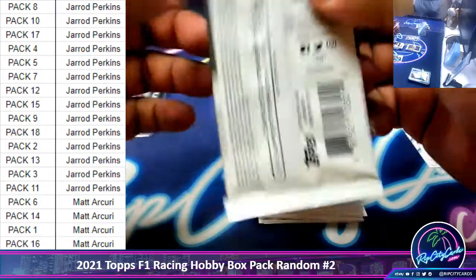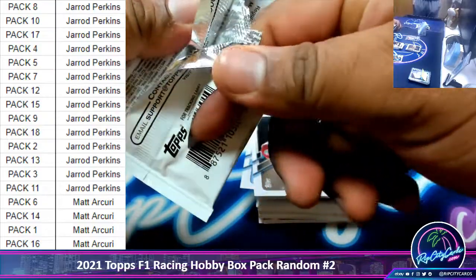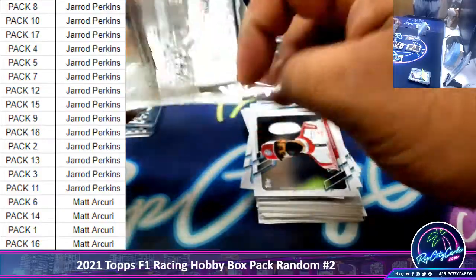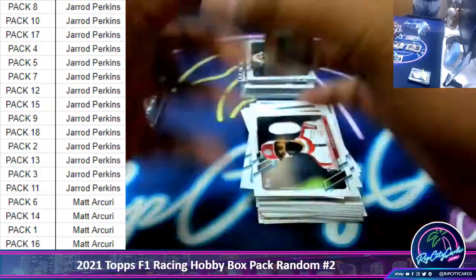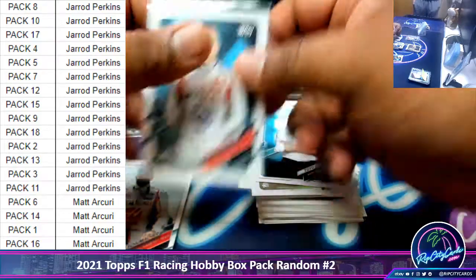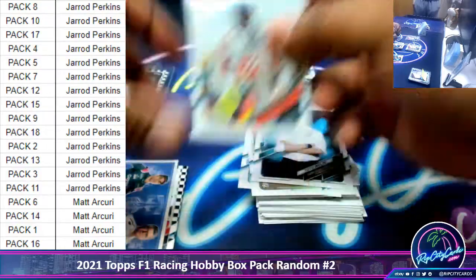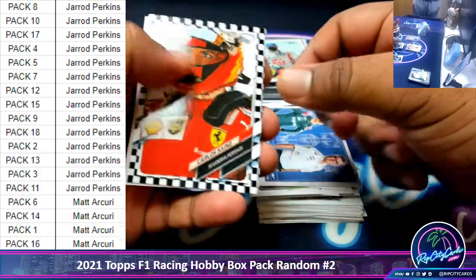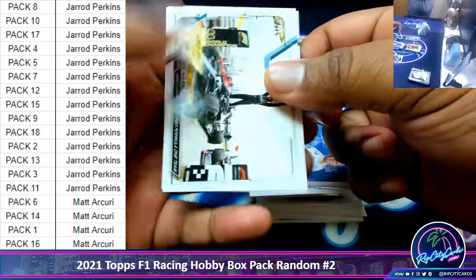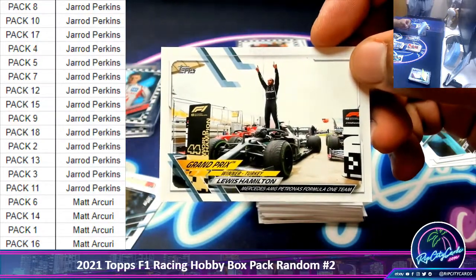Pack 15 — they made these packs super hard to open too. A Mazepin rookie card, Schumacher rookie, Carlos Sainz checkered flag, and we got a Hamilton celebrating — that's a cool card.